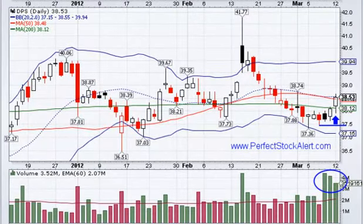Anybody feel like making some money? Today is Monday, it's March the 12th, 2012, and I've got a nice little trade here for you.